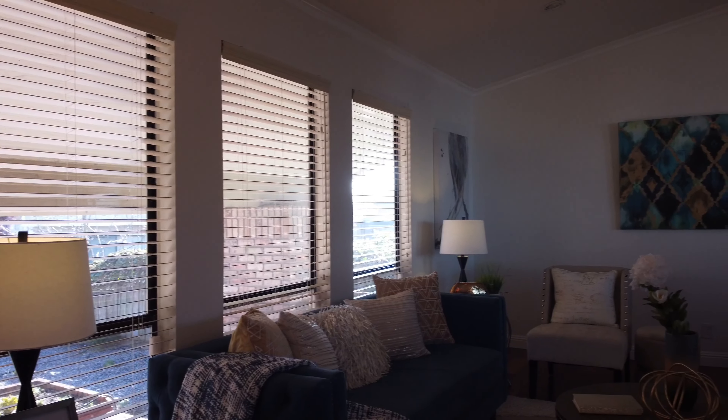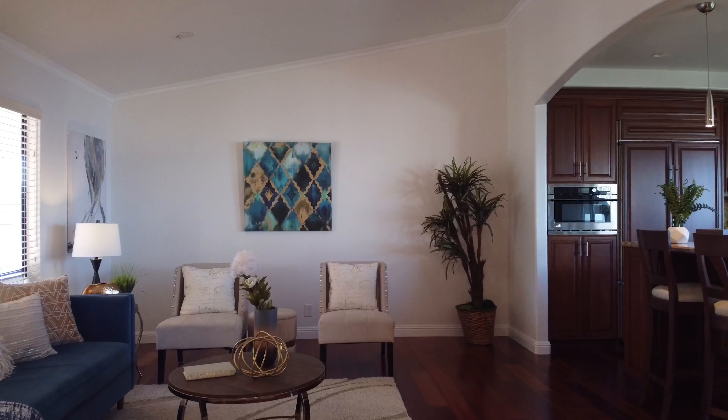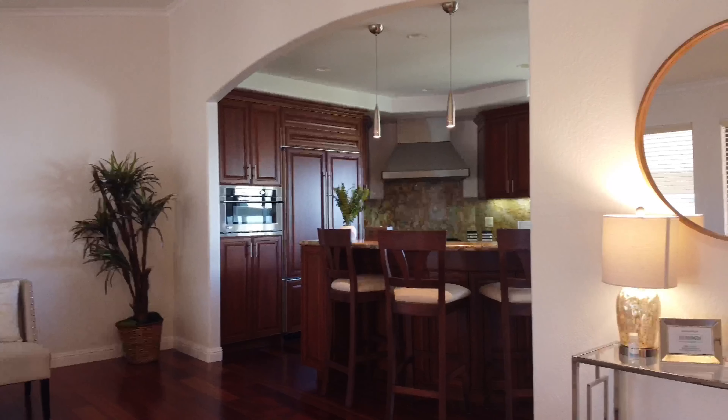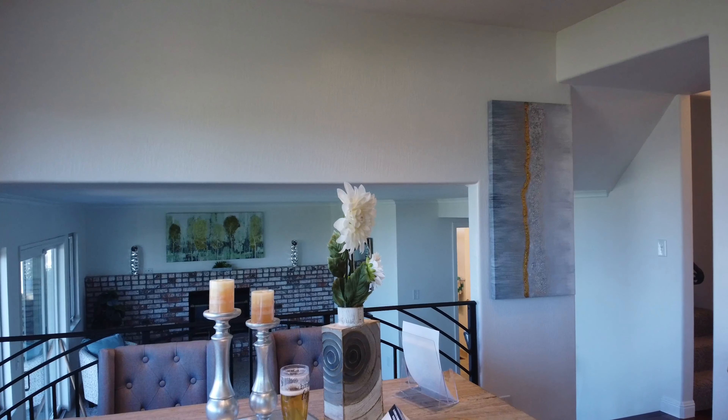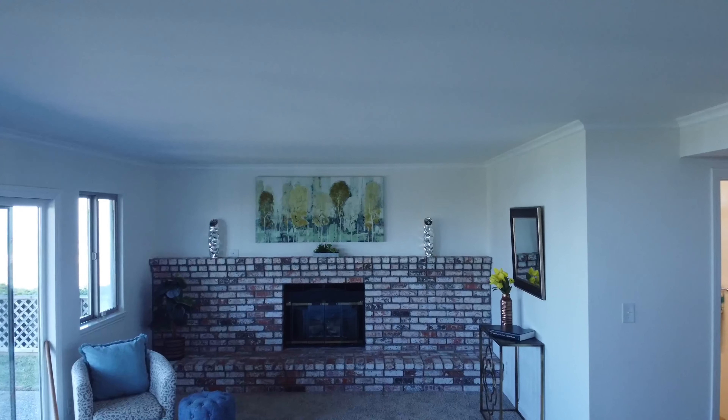Step inside the sun-drenched and updated interior to discover an openly flowing floor plan, gleaming Brazilian cherry wood flooring, high vaulted ceilings, crown molding, and an expansive living room.